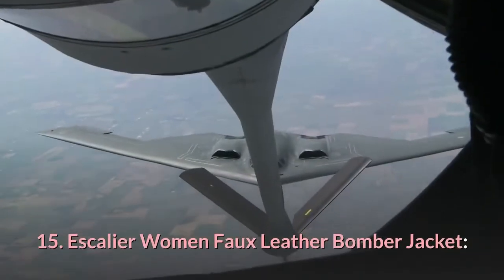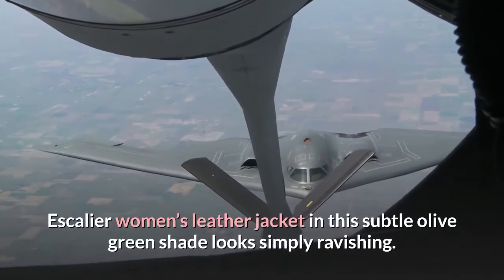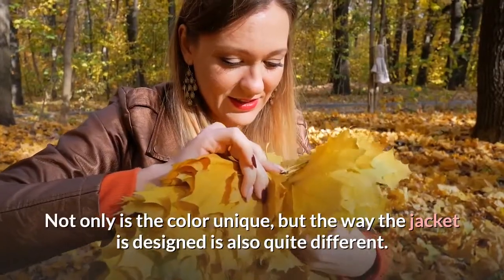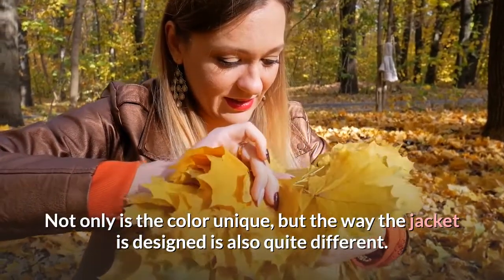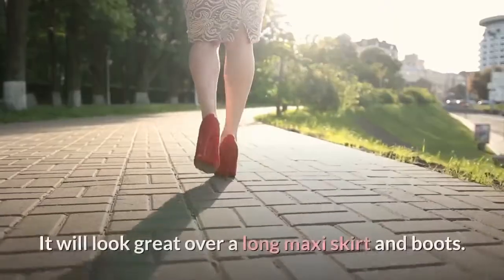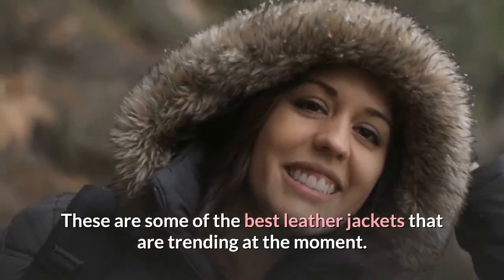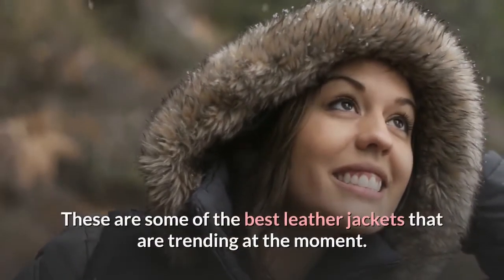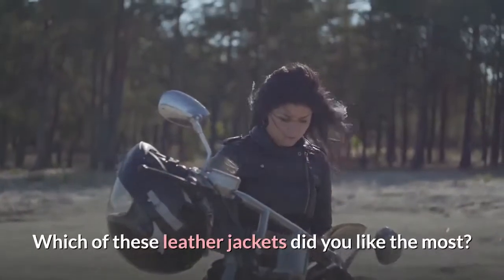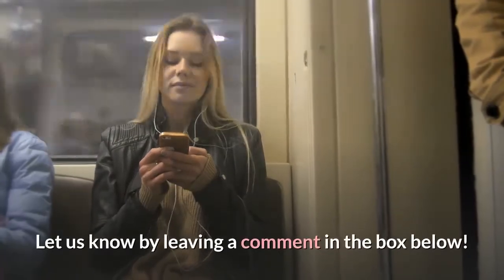15. Escalier Women Faux Leather Bomber Jacket. This jacket in a subtle olive green shade looks simply ravishing. Not only is the color unique, but the way the jacket is designed is also quite different. It is lightweight and easy to wear. It will look great over a long maxi skirt and boots. These are some of the best leather jackets that are trending at the moment. Leather jackets are so cool to flaunt, and they never get old. Which of these leather jackets did you like the most? Let us know by leaving a comment in the box below.